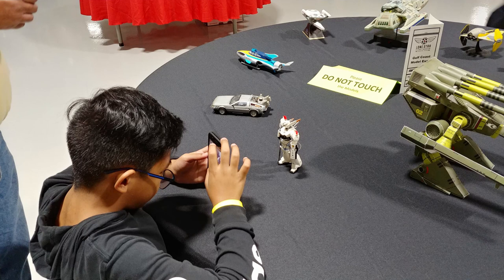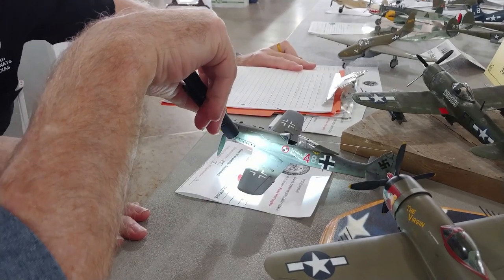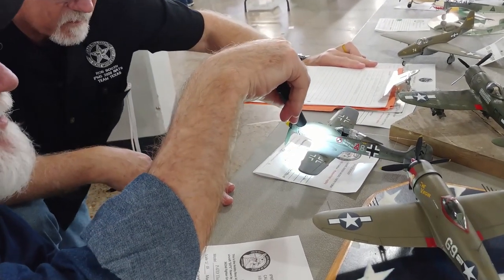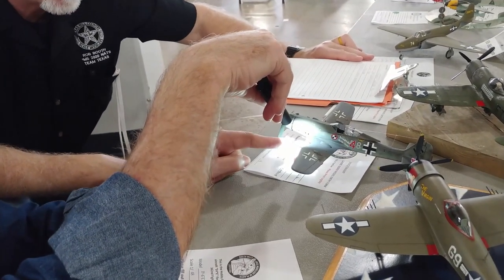Normally, models are broken into categories. You'll have a category for 1/35th scale armor from a particular era, a category for single-engine German World War II aircraft, another for modern military jets in 1/72nd scale or something like that.